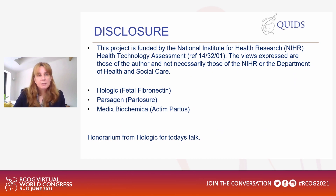Disclosure before I start my slides: this project is funded by the NIHR Health Technology Assessment Board and the views expressed are those of the author and the study team, and not necessarily those of the NIHR or the Department of Health and Social Care. The tests used in this study were provided by the companies owning fetal fibronectin, and I have received an honorarium from Hologic for today's talk.